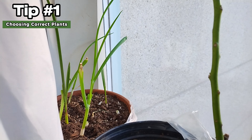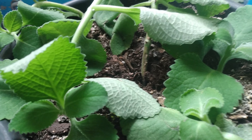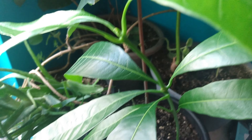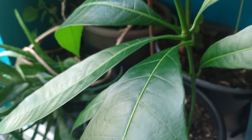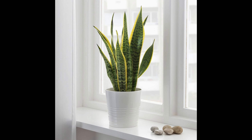Number 1: Choosing the correct plants. Due to low sunlight and dry air, many plants don't do well in an indoor setting, but there are many that do, such as succulents like aloe vera, herbs, and houseplants like the snake plant and spider plant.